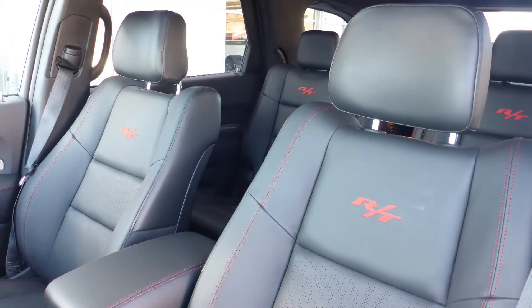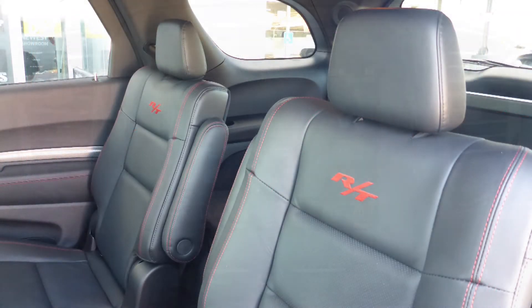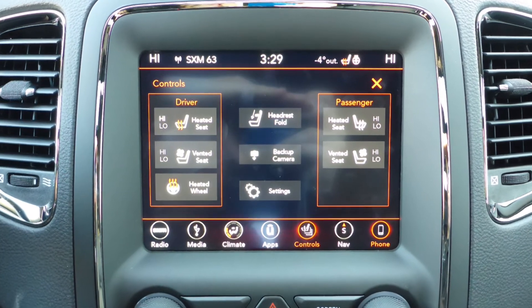Also Veronica, the interior features all leather seating with premium stitching and rear folding seats. As well, all seats and the steering wheel are heated, along with ventilated front seats.